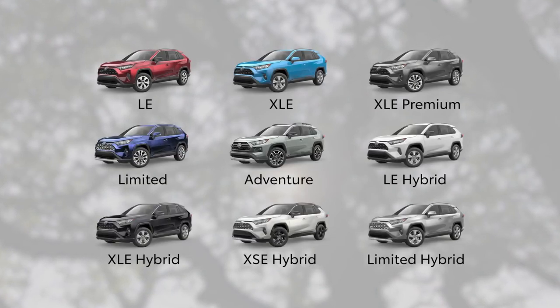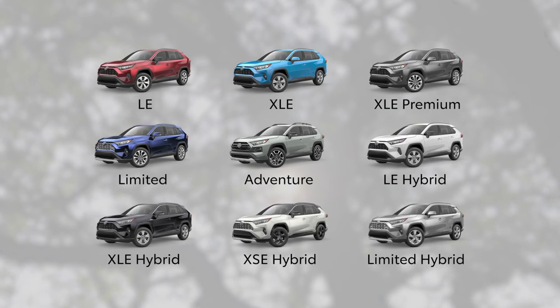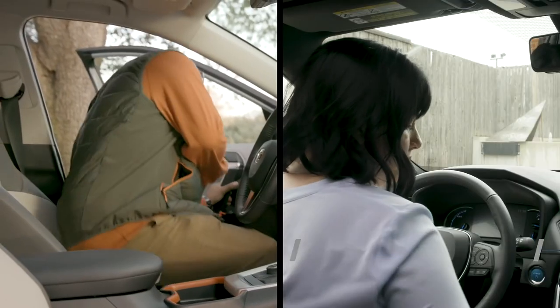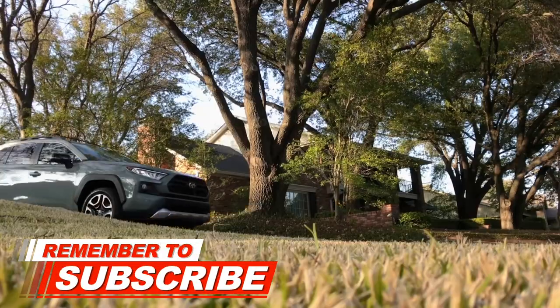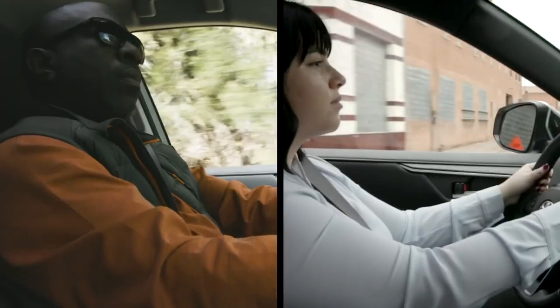It's now available in nine different variations, four of which feature Toyota's latest hybrid powertrain technology. Each one of these models provides a slightly different take on RAV4's unbeatable new formula, ensuring that everyone can find the model that's right for them, whatever their needs may be.